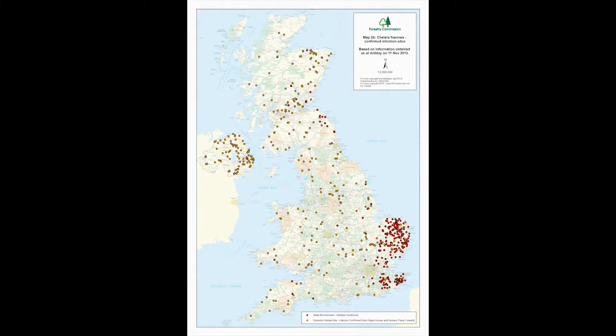Ash dieback is caused by a fungal infection known as Chalara fraxinea. Originating in Poland in 1992, it has moved quickly across Europe. It was first discovered in the UK in February 2012, and since then over 600 sites have been infected.